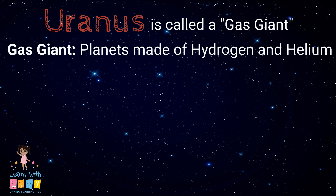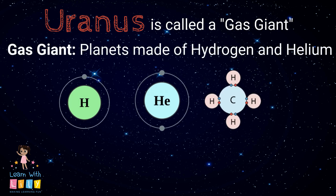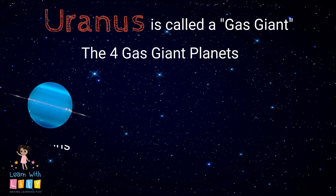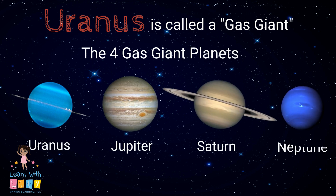Uranus is called a gas giant, which means it's made out of hydrogen and helium. The four gas giant planets are Uranus, Jupiter, Saturn, and Neptune.